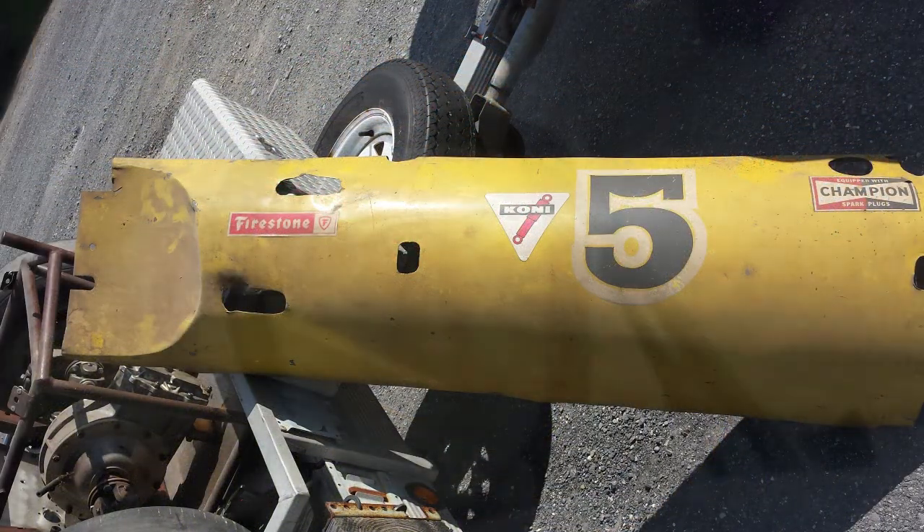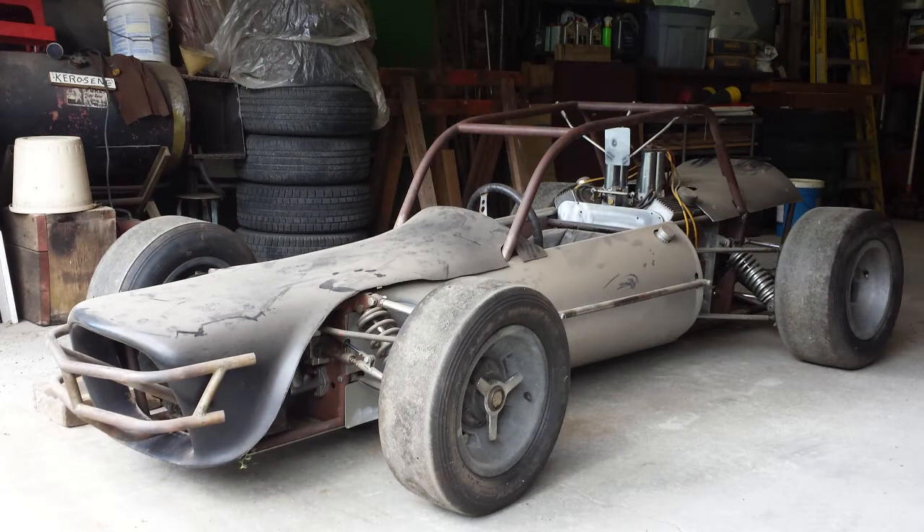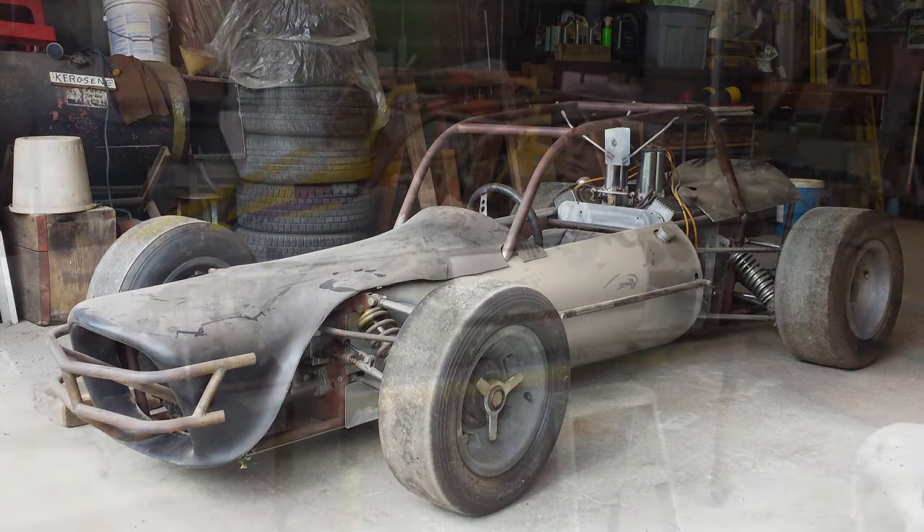An eye injury eventually sidelined Jerry from competitive racing and the car was sold. Run sporadically for a few years, the car made its way to a New Hampshire barn where it sat for many years, until purchased by George Van Vierk in 2014.